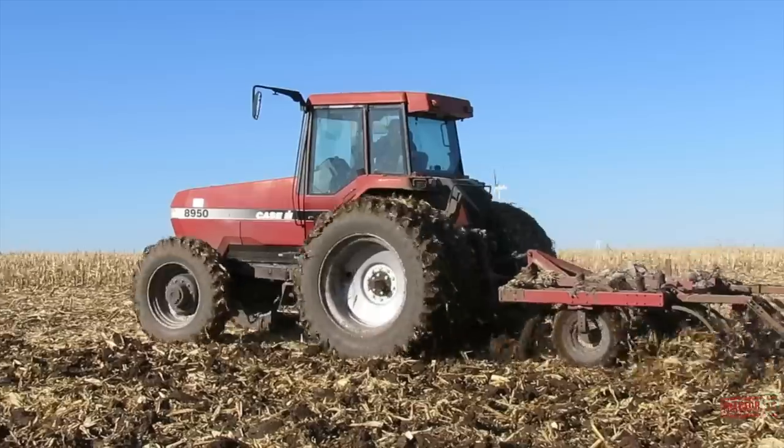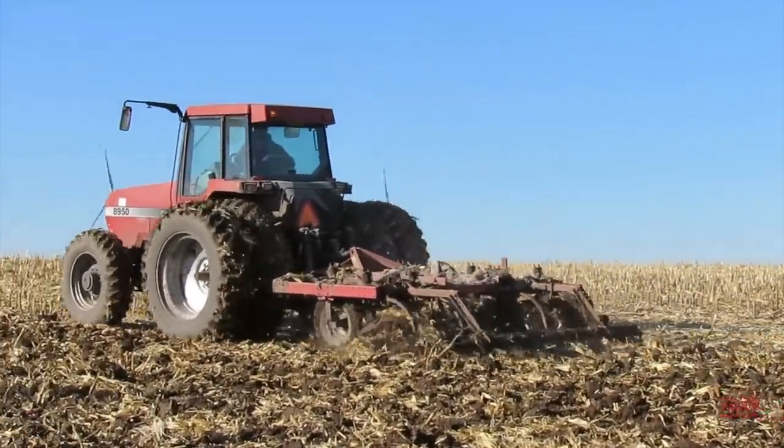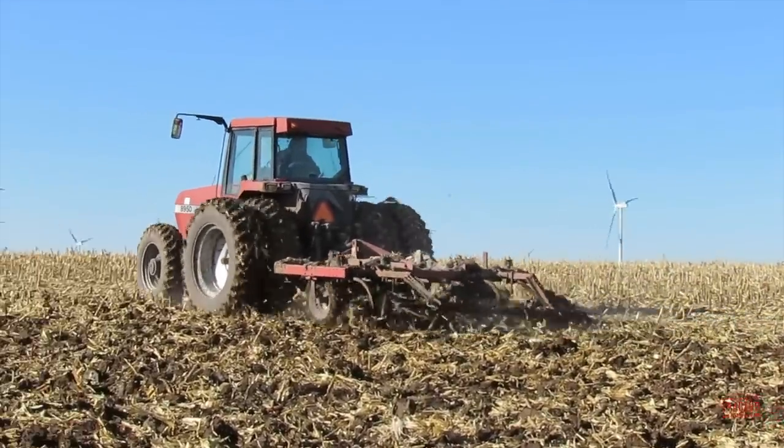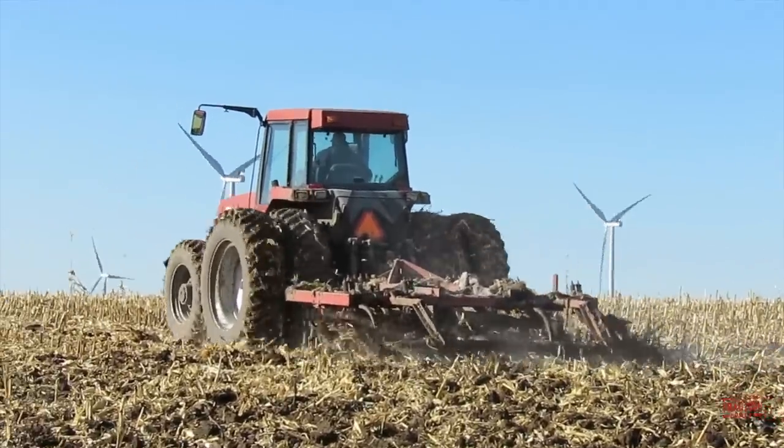Hi Big Tractor Power fans, this video comes to you from a south central Wisconsin field where a Case IH 8950 Magnum tractor is chisel plowing corn stalks preparing the ground for next year's crops.